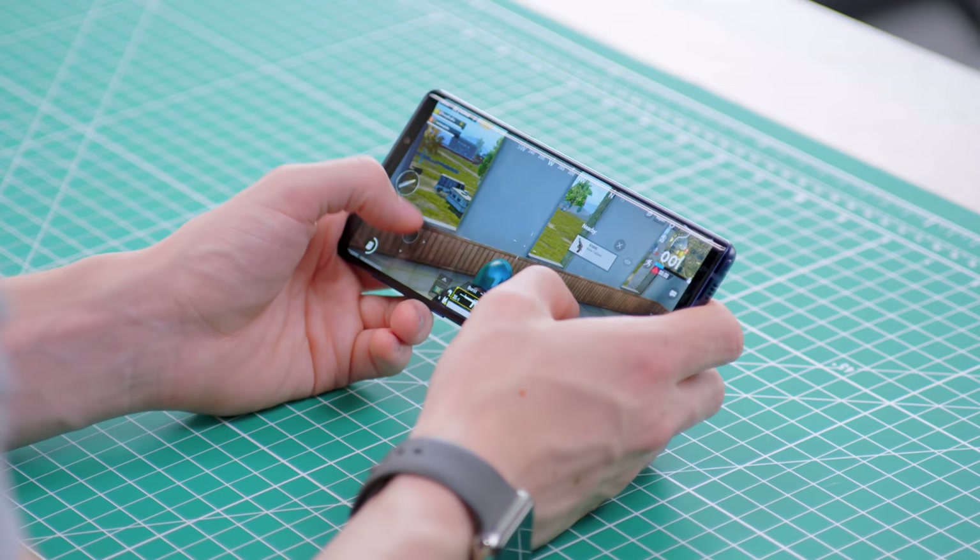Huge shout out to PUBG Mobile. If you guys want to check it out, the link will be in the description. Let me know — would you actually want to pick up the Galaxy Note 9?